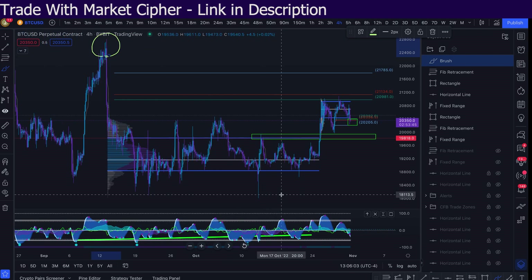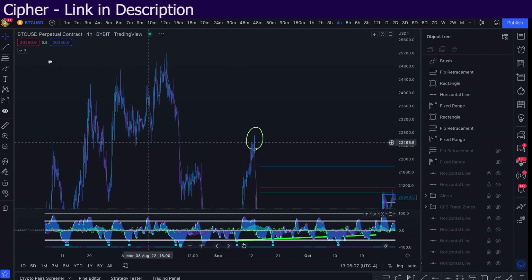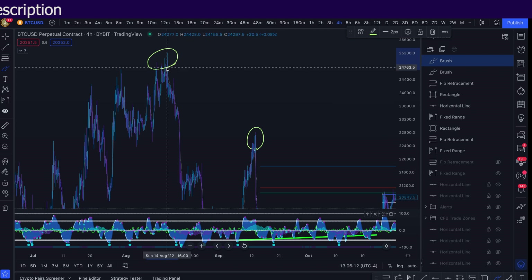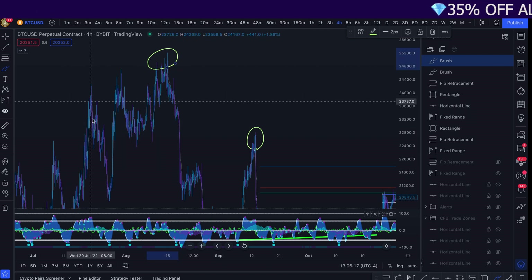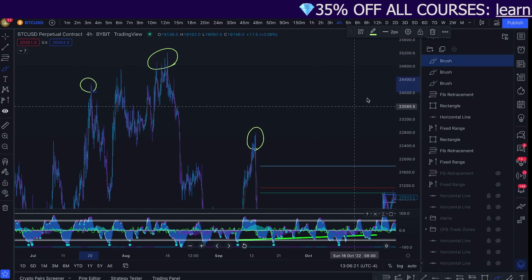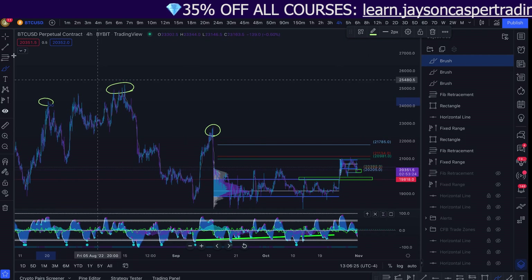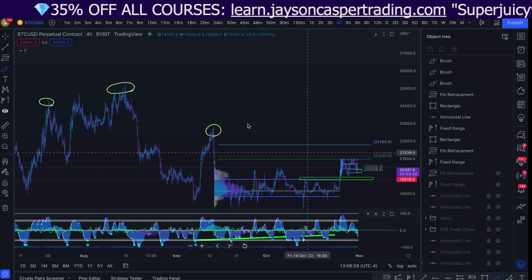I don't know the last time we had four-hour bearish divergences before September 13th, except for up here. We had four-hour bearish divergences and a very large move to the downside. They're very, very rare signals, and when we get them, it tends to give us a pretty large move to the downside. So we've had four-hour bearish divergences right here.